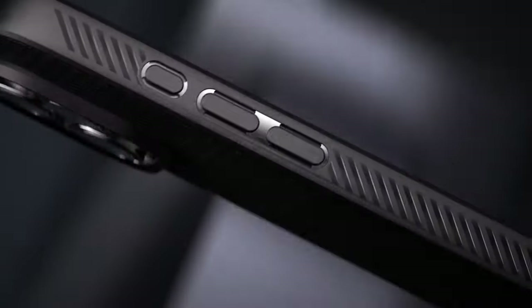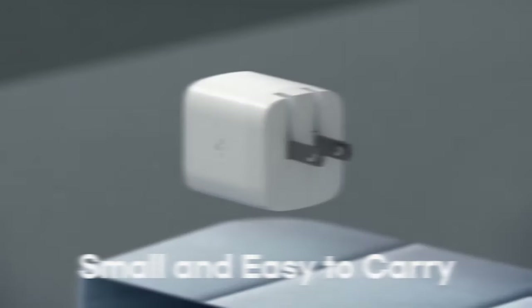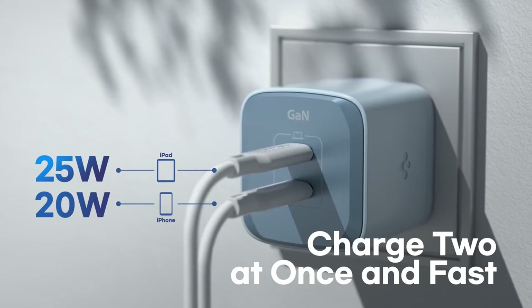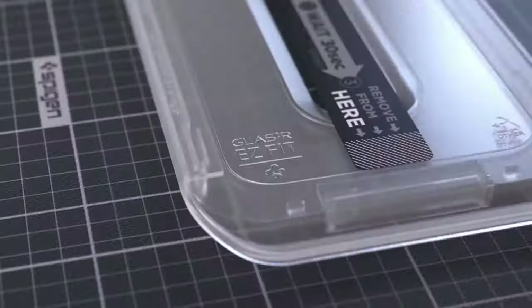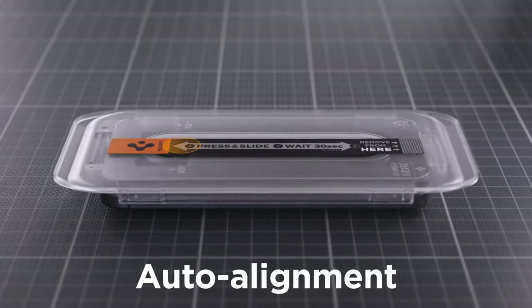When it comes to protecting and enhancing your iPhone 16 Pro, Spigen offers some of the best cases and accessories on the market. Known for their blend of style, durability, and functionality, Spigen's products ensure that your device stays safe while maintaining its sleek look.